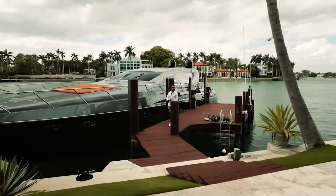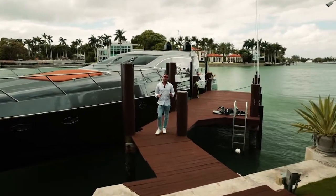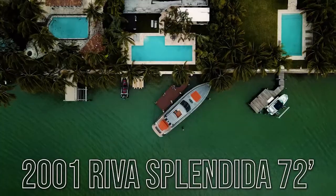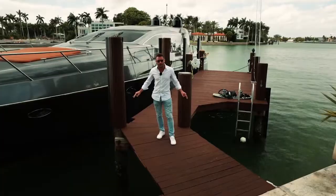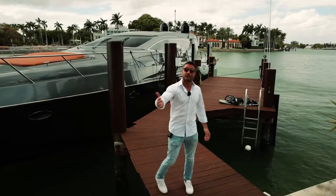Hey guys, Nick Cardoza here with Merle Wooden Associates. Today I want to show you this amazing 2001 Riva Splendida 72. It's an unbelievable boat — it's been totally refit. Come have a look.